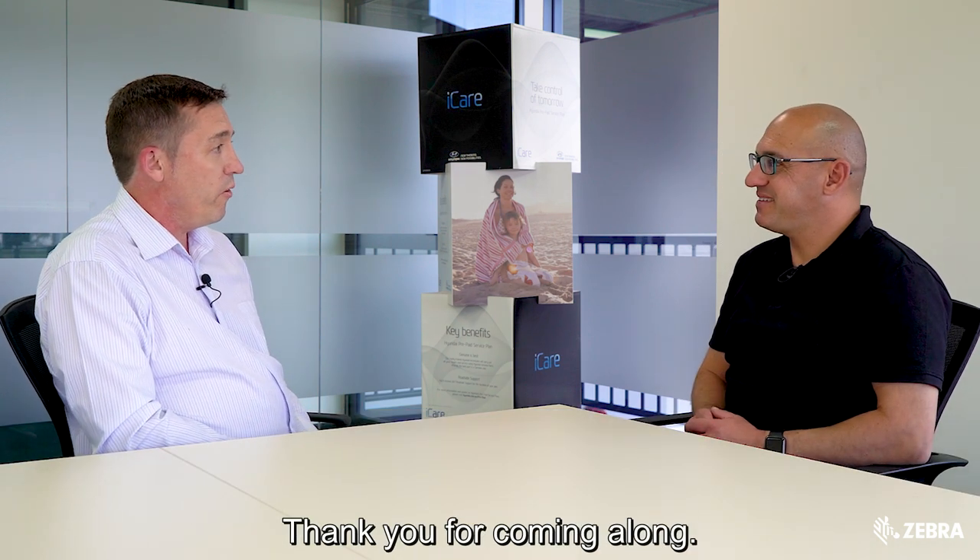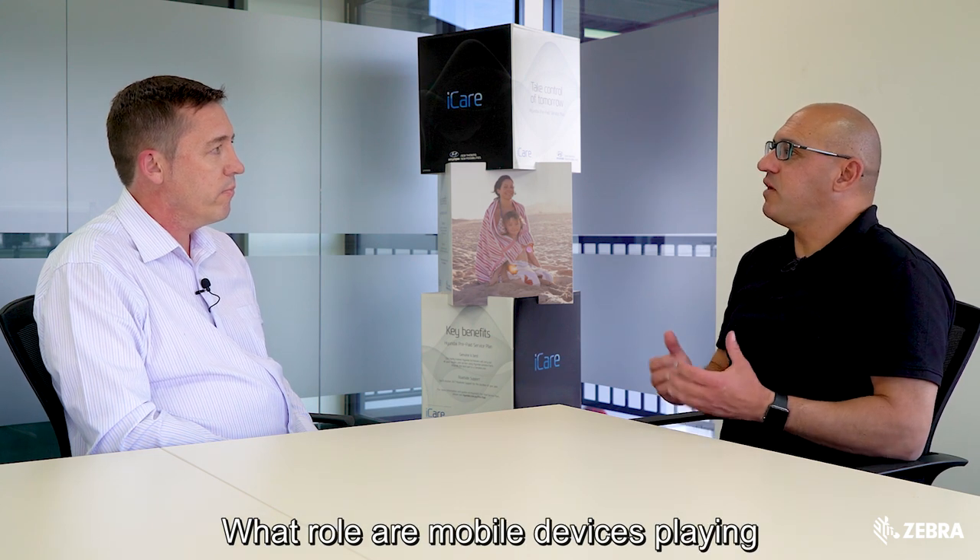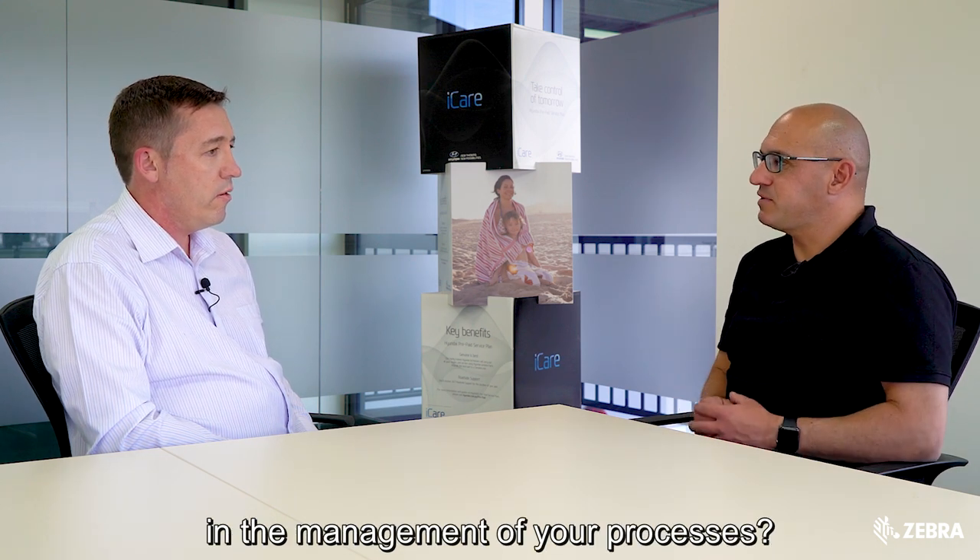Joining me is Darren Boldy, the warehouse operations manager here at Mobus. Darren, what role is a mobile device playing in the management of your processes?